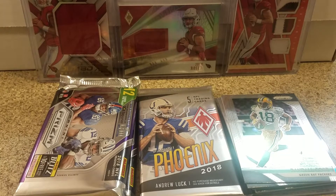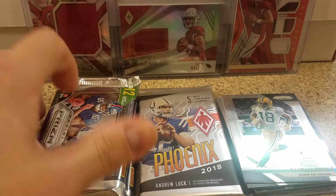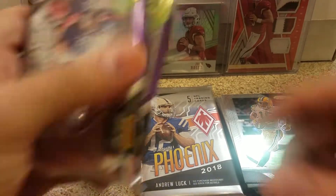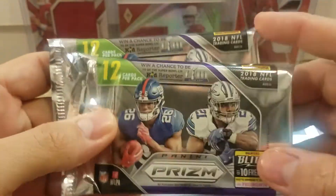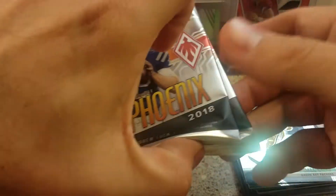Hey guys, what's up? CNL Cards back with a little pack opening here. I got a little Josh Rosen patch action in the background. We got three packs of Prism — I just opened one at my LCS, he wanted to see what they looked like.